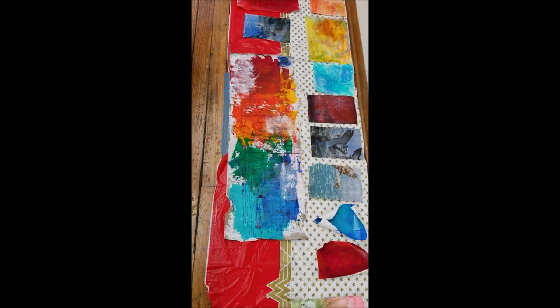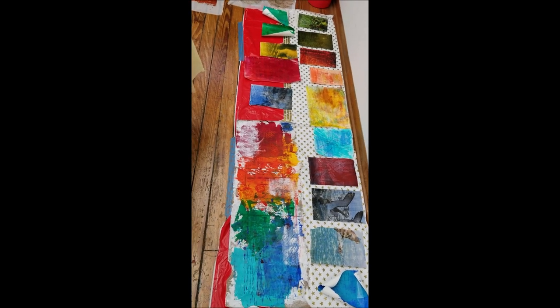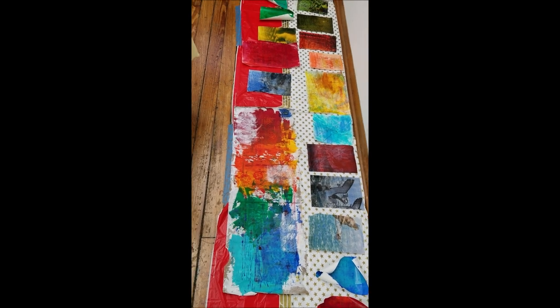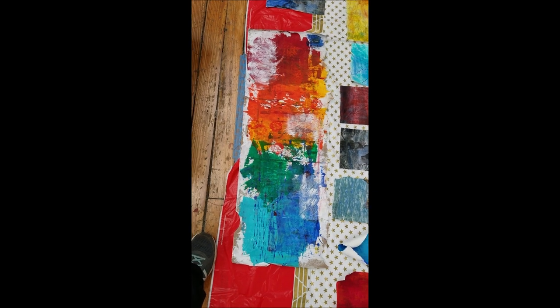And then we have Katherine's — or Kathleen, I believe. And she's from Montana. She's got some nice, bold, rich colors here. That's her large bag.